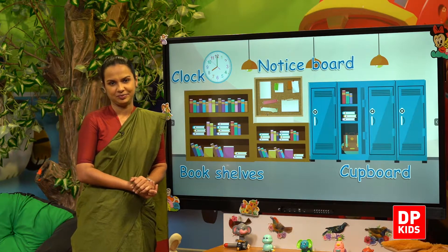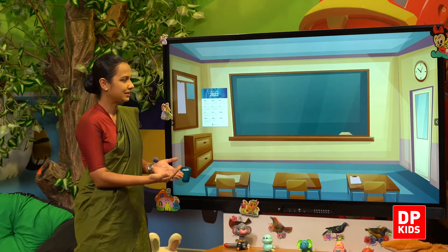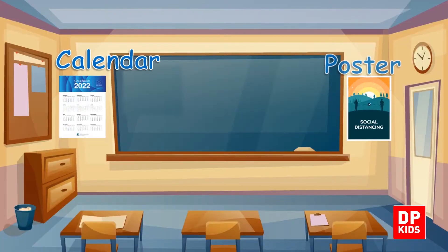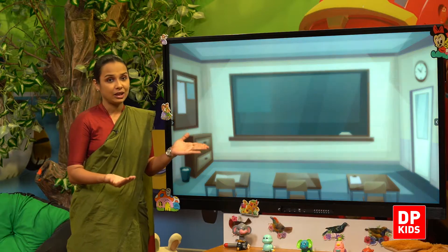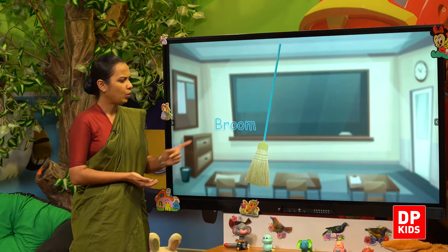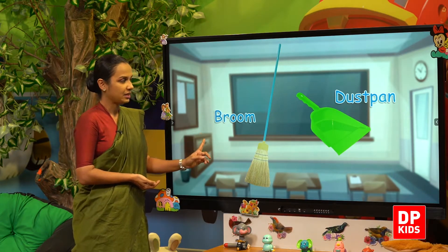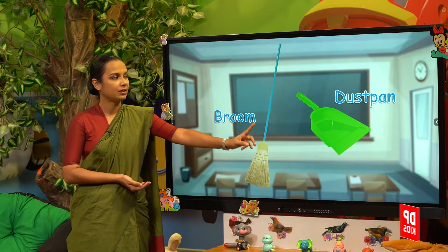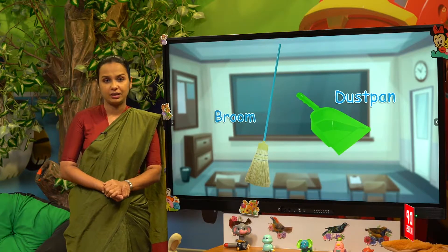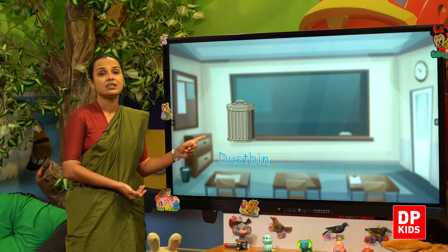And bookshelves. Yes, shall we check? We have a calendar, and next a poster. We need the broom to keep our classroom clean, and also the dustpan. We need these two to keep our classroom clean. And also there's a dustbin.